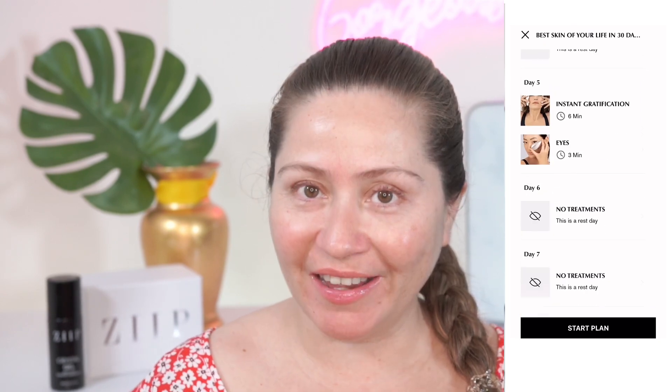Are you ready to get an instant lift and glowing skin today? Then keep on watching. Hi everyone, this is Darcy and welcome to the best skin of your life in 30 days, where I follow along the Zip app plan, showing real-time tutorials of all the days, as well as sharing my results so you can see what kind of results you can get. And I'd love if you can join me on this challenge, because you should see amazing results for lifting, skin glow, and wrinkles, because the Zip Halo has both microcurrent and nanocurrent, which is very unique because it helps with much more than just lifting.